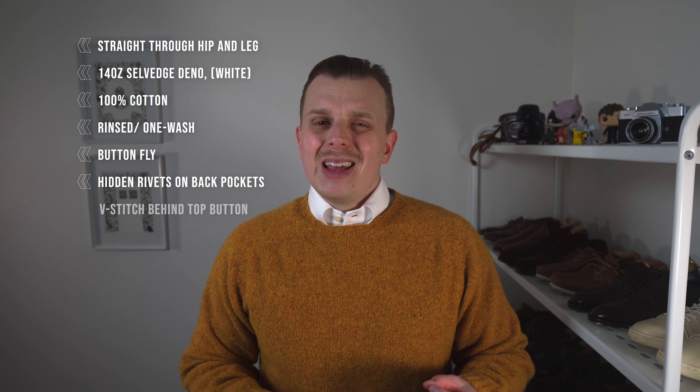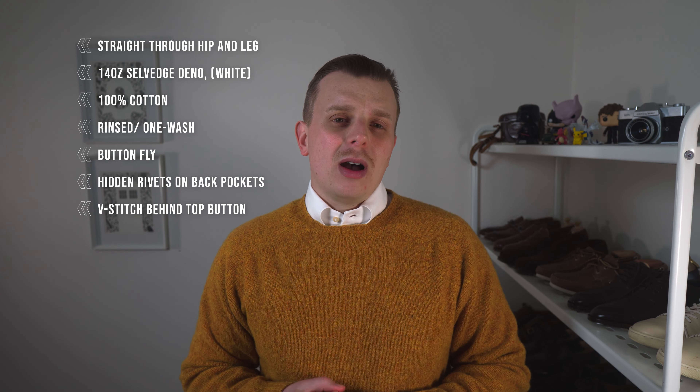So what does that all mean in practical terms? They are straight through the hip and leg. They are 14-ounce red selvedge denim, in white, and 100% cotton. They are rinsed or one-washed. They have a button fly, hidden rivets on the back pockets, and a V-stitch behind the top button. They are made in Japan. They cost 2,800 Swedish kronor, which is 385 Australian dollars.